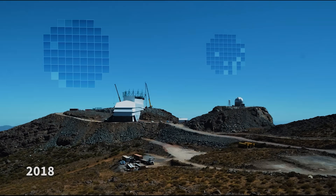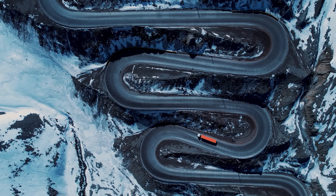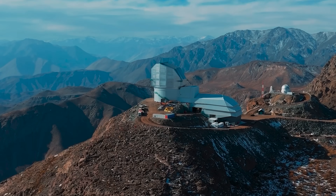This makes it the first US national observatory named after a woman. Over the next 20 years, the site was completely transformed. The observatory was built, the mirror was taken up the mountain, and finally the largest digital camera ever made was installed, completing the facility I was about to get an exclusive look at.